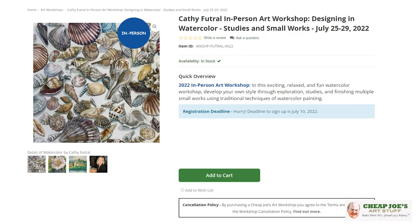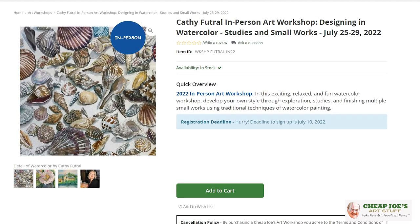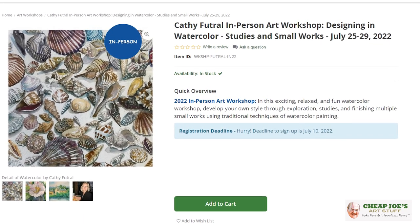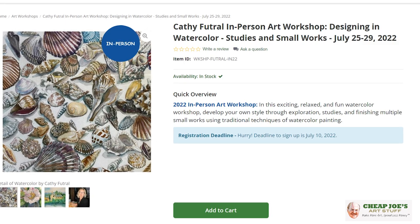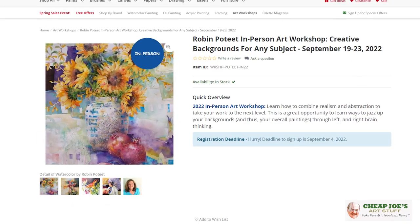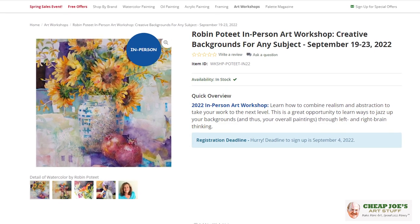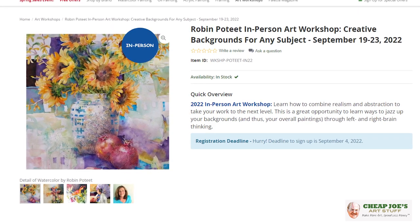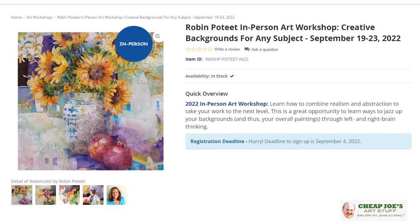In-person this summer: Kathy Futral will be teaching July 25th through 29th — Designing and Watercolor Studies in Small Works, a live in-person one-week workshop. Robin Poteet will be here September 19th through 23rd for another week-long workshop on Creative Backgrounds for Any Subject, working on background-foreground interaction and all kinds of cool stuff.